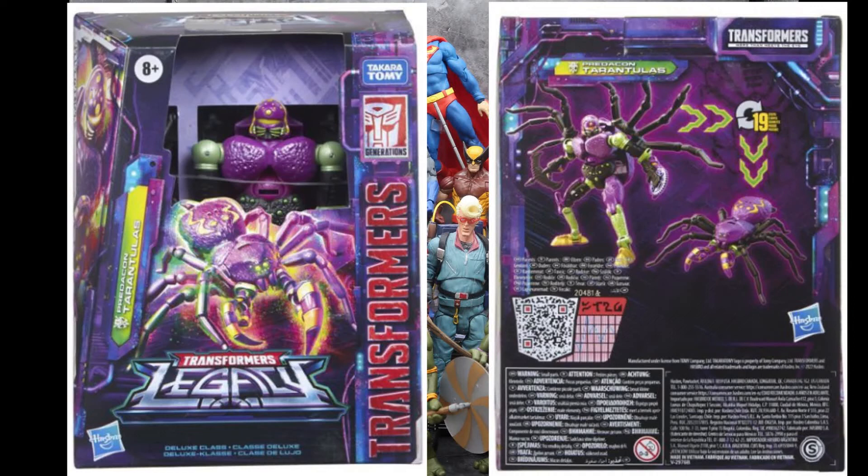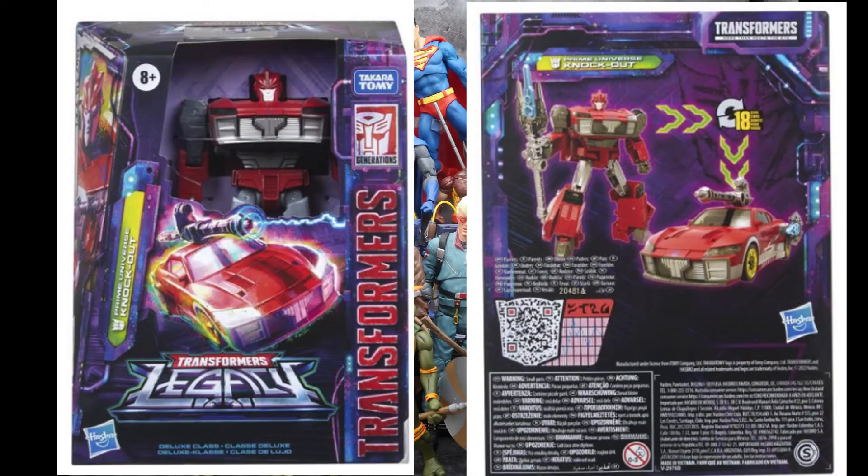One of the next things they showed us was the Transformers Legacy Tarantulas. I have no real knowledge of this character other than the fact that I believe he was from Beast Wars, and he could be a sidekick for Blackarachnia. They kind of look the same in their transforms when you see them on the back of the box. It also shows a little bit of that new scan code thing they're doing with this series. They also showed us the Deluxe Knockout, who was pretty neat. This character made his debut in Transformers Prime — a cool little evil mad scientist guy who transforms into a car and comes with a big staff.